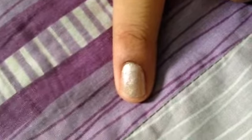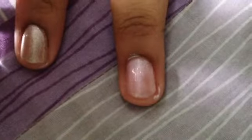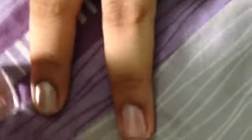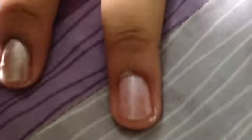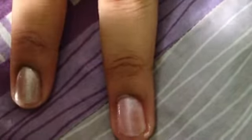The third one is Zoya — the shade is GG. This is a very sweet baby pink color, nice and very sheery. If you want more color intensity, you can give it two coats.